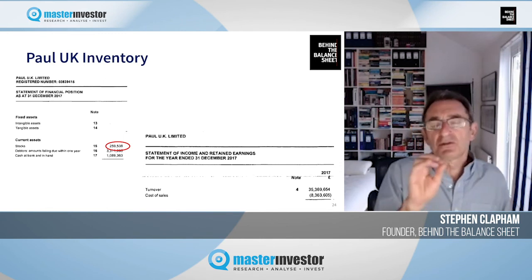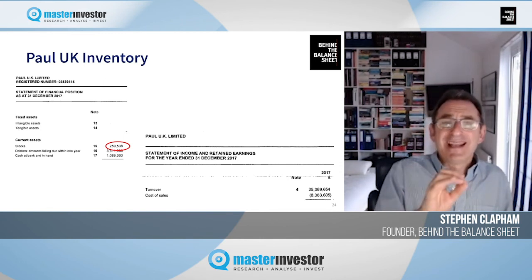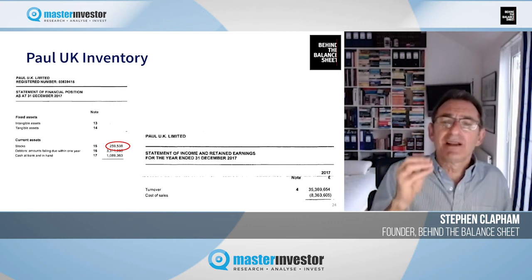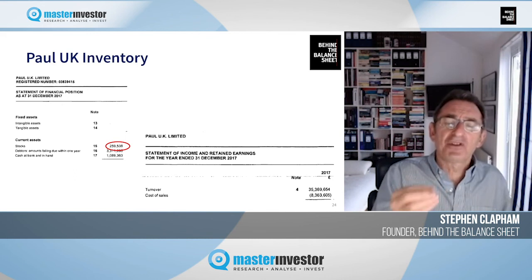Working capital characteristics that decay over time, or inventory and debtor levels that look much higher than peers, may well indicate that there's a problem — that some financial shenanigans are going on.